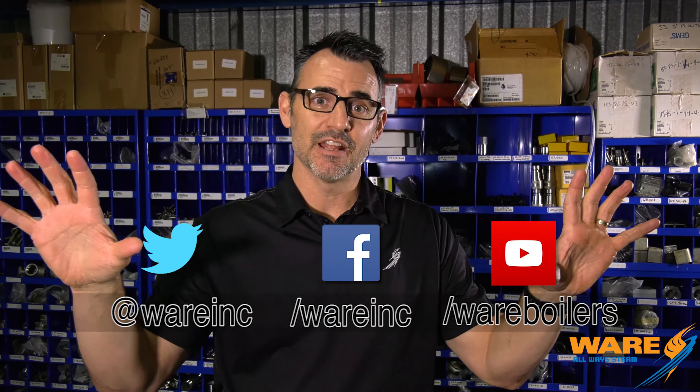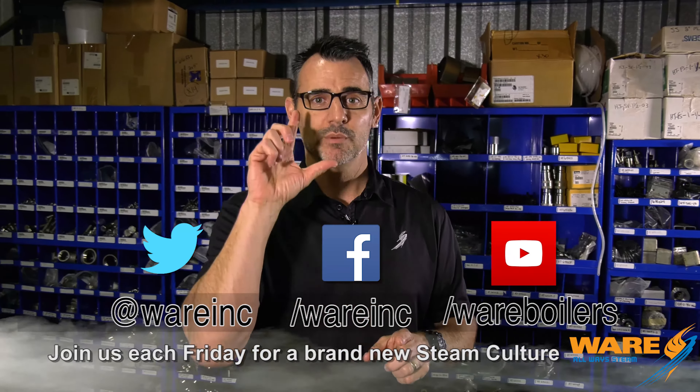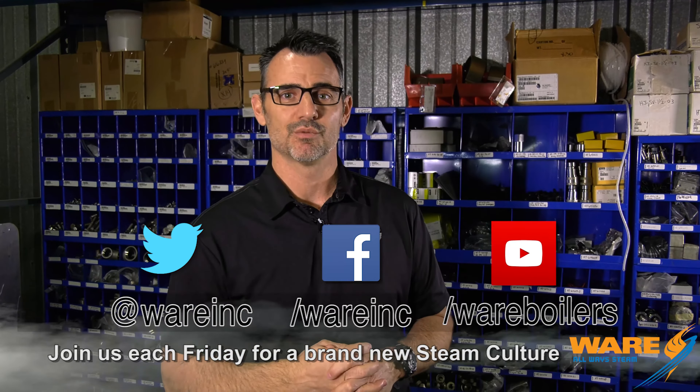So there you have it — charcoal made with pyrolysis and naturally occurring steam. So get out there and grill with some hardwood charcoal, but while you're doing it, google us on the internet on your mobile phone. Go find the content that we have out there for you. In the meantime, I will be working on something for you next week.